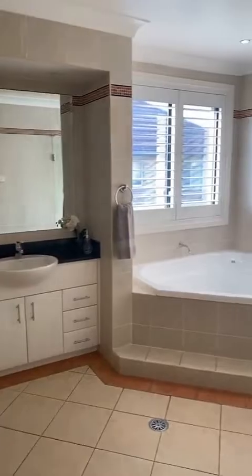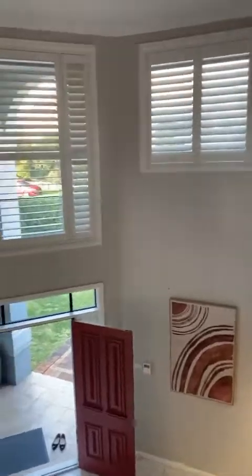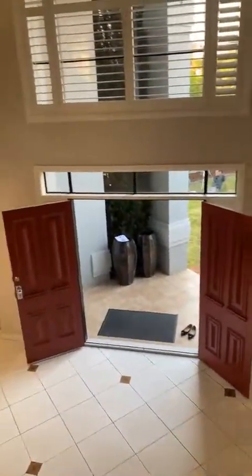And then the master bathroom, with lots of storage space in here as well. Do get in touch — we're happy to take you through on a one-on-one inspection. It will be launching soon, so definitely reach out to us. Thank you for watching, we'll see you guys next time.